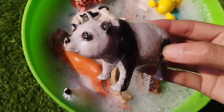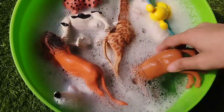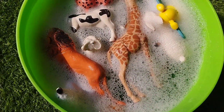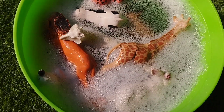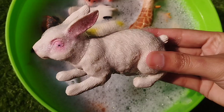This is a panda. This is a horse. This is a butterfly. This is a rabbit.